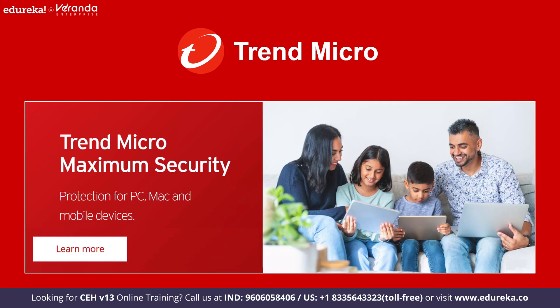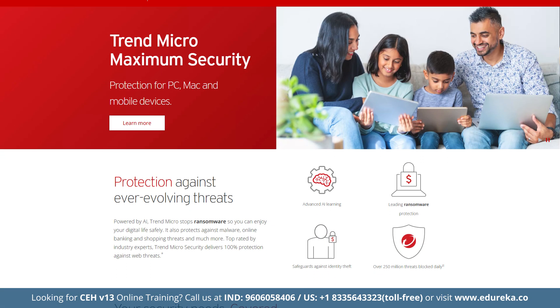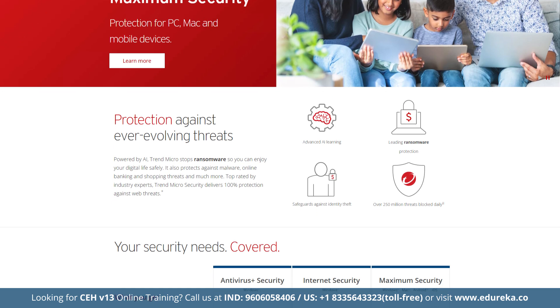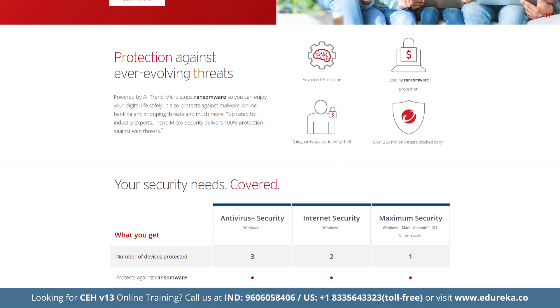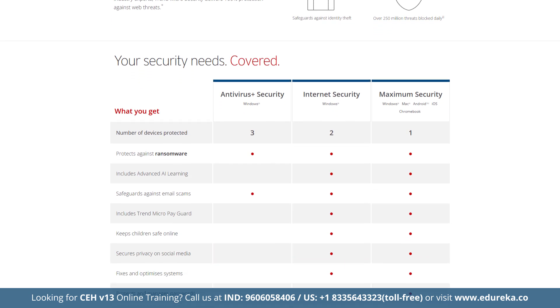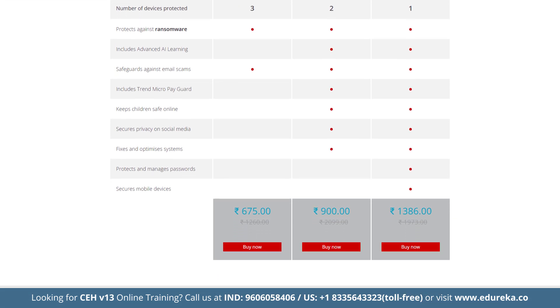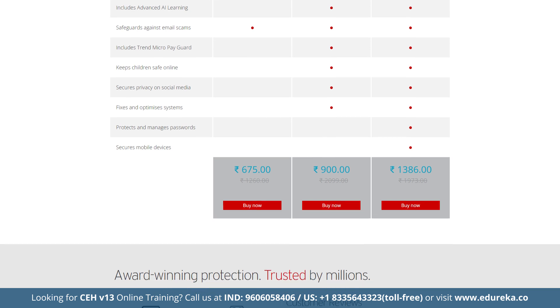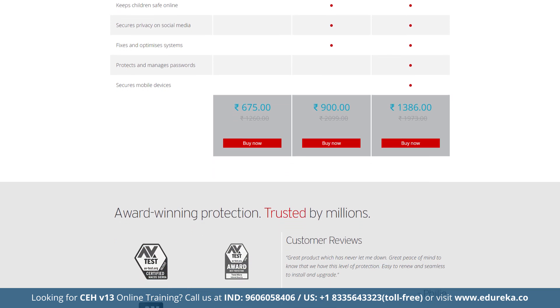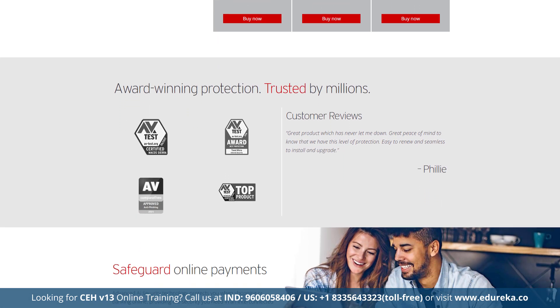Next on the list is Trend Micro, delivering solid protection with a 97% malware detection rate and excelling in secure web browsing. Its anti-malware engine enhanced with a robust browser extension blocks online scams, unsafe websites, scam links, malicious code and even misinformation. It also comes with a password manager secured by 256-bit AES encryption and an ad blocker. Trend Micro's browser extension outperforms those built into Chrome, Firefox or Safari in detecting phishing and scam sites.